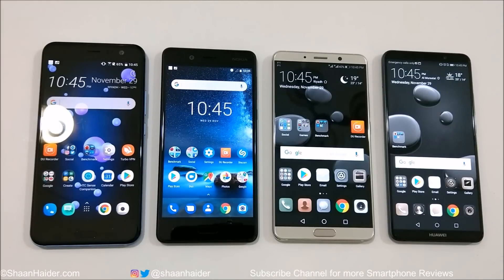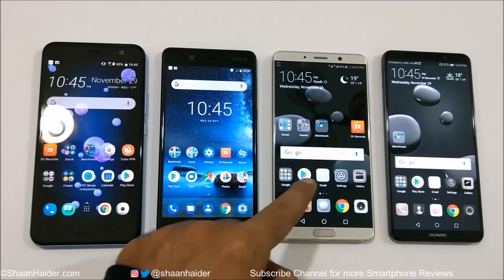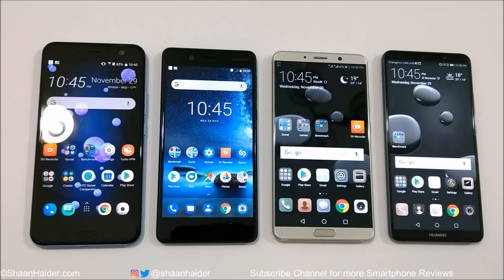Hey guys, this is Sean Heather, and in this video we are going to perform a benchmarking test comparison between HTC U11, Nokia 8, Huawei Mate 10, and Huawei Mate 10 Pro smartphones. All of these devices are flagship devices from their respective brands, and we are going to see which device is better in terms of benchmarking test scores.